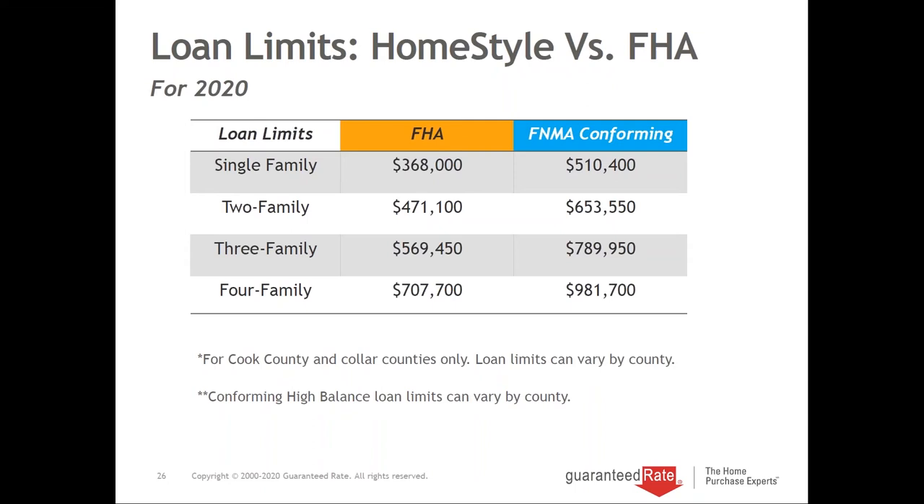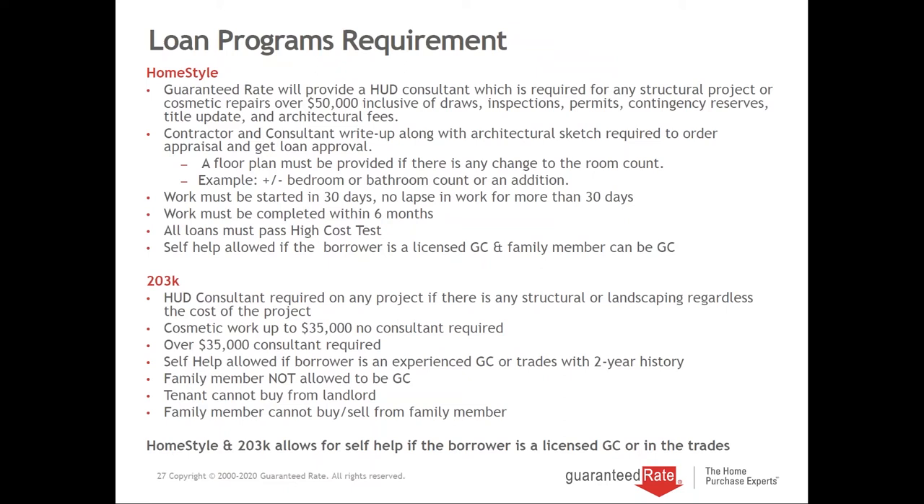Guaranteed Rate will provide a HUD consultant on projects over about $42,000. The reason it says $50,000 is that includes draws, inspections, and other things. Once work is over $40,000 on a conventional renovation, we bring him in. He meets the borrower immediately after contract, does a write-up with the expected costs, and I'm always actively involved asking if you're changing the floor plan — converting a closet into a bathroom or a bedroom into two bedrooms — because additional bedrooms and bathrooms equal additional value for the appraisal.